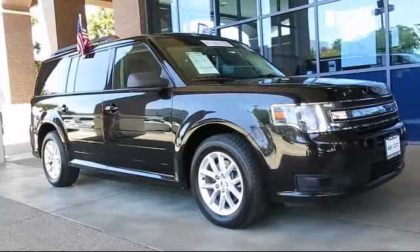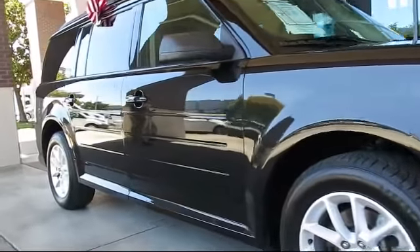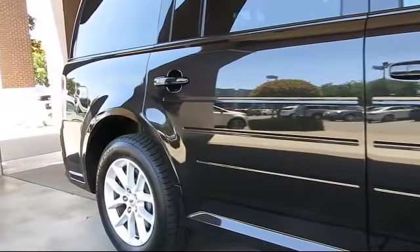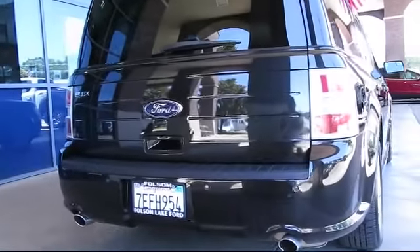It comes equipped with steering wheel controls, keyless entry, alloy wheels, air conditioning, traction control, CD player, side airbags, power windows, anti-lock braking, telescoping steering wheel, and has less than 70,000 miles on the odometer.